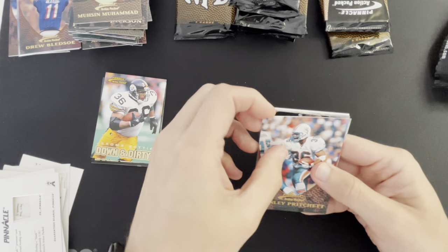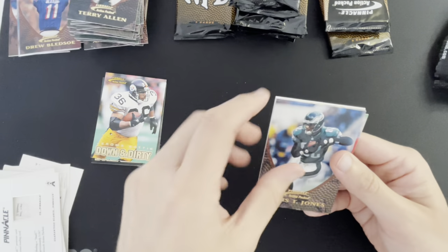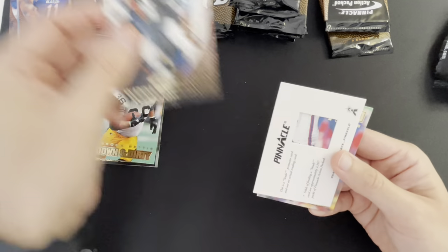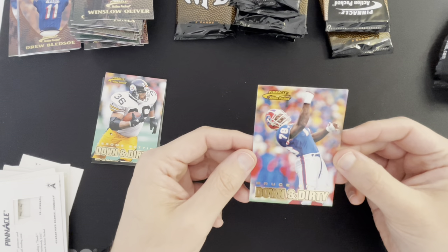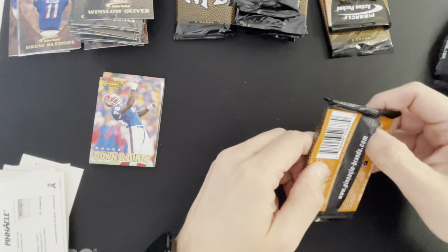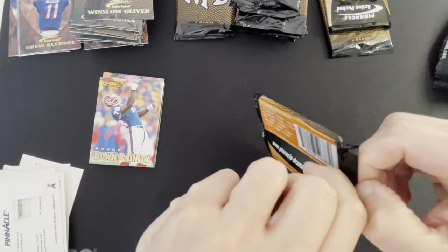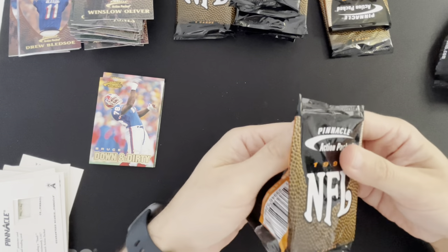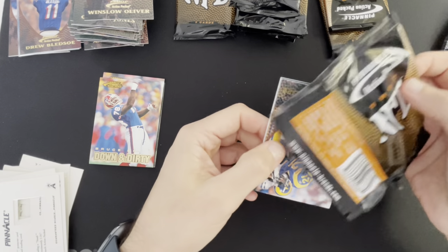Stanley Pritchett, Terry Allen, Chris T. Jones, Winslow Oliver, and Down and Dirty Bruce Smith doing his classic post-sack celebration right there. I love the photography — this is pretty sweet. We don't get a lot of cards with photography like that in modern stuff. Photography that matches this is probably Score — I know you guys hate Score but the photography in Score is top notch.